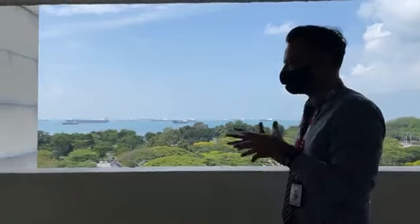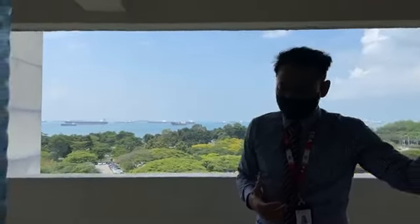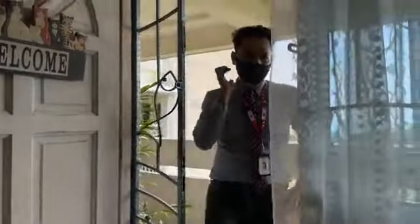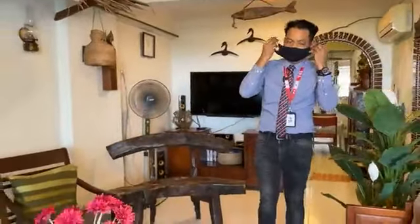Today there's less wind. The last time I was here last week, there was really, really strong wind — orang kata angin merimperit. Itu memang benar, angin merimperit dia. Mari kita masuk rumah. Now we are indoors, there's nobody else here, so I'm removing my mask.